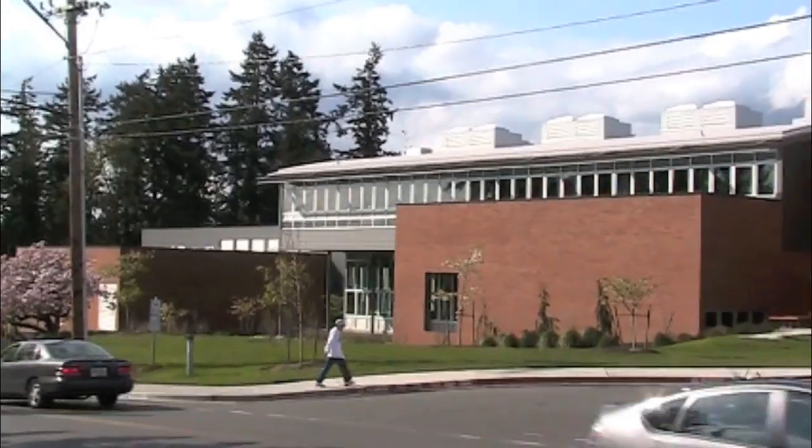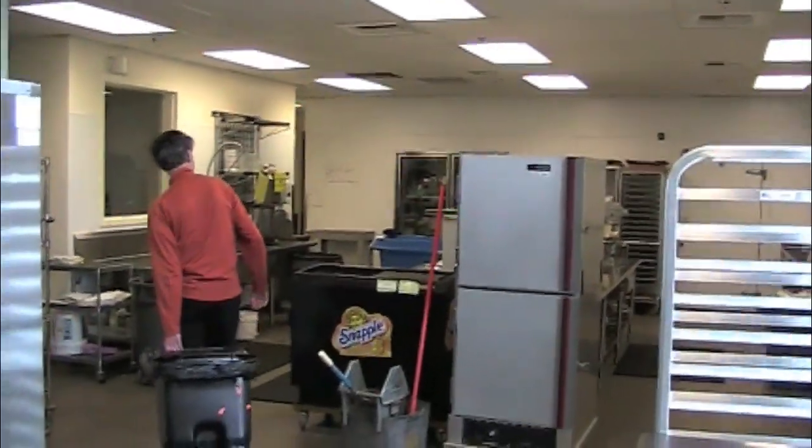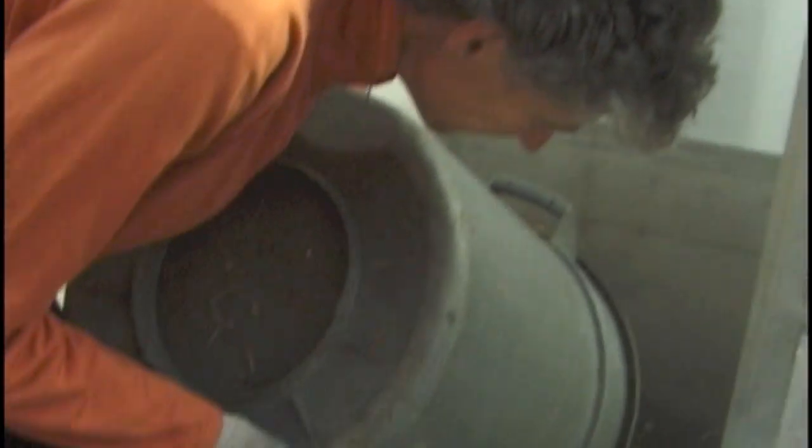This system was installed at Bainbridge High School in May of last year and it's been operating for about eight months now. It's taking all the food waste from the cafeteria and it's being added in here. We're adding horse manure as a carbon amendment, and that creates a very, very hot — as you can see — compostable mix.